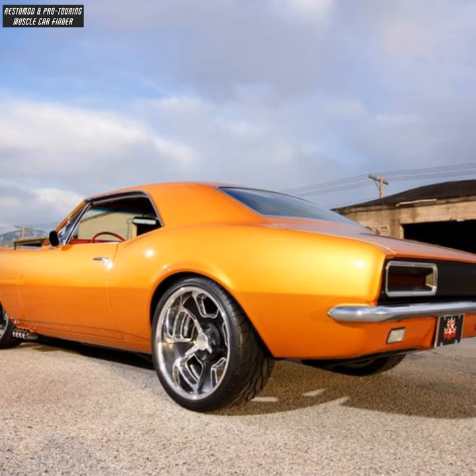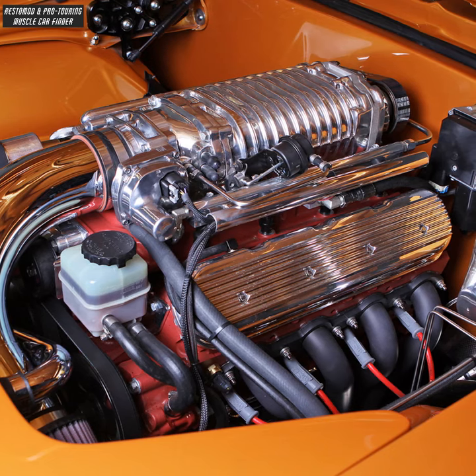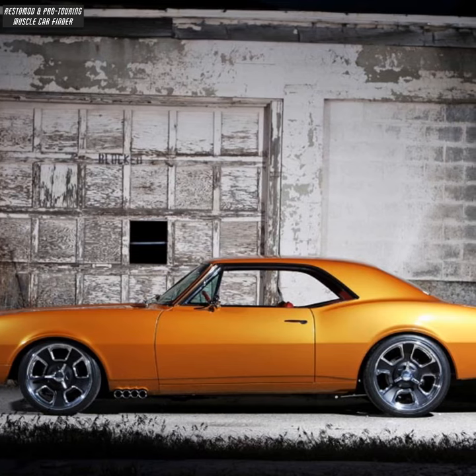The build features a 4-link rear suspension, a Chevy LS6 motor with a Magnuson supercharger producing 600 horsepower, and a Tremec 6-speed manual transmission.